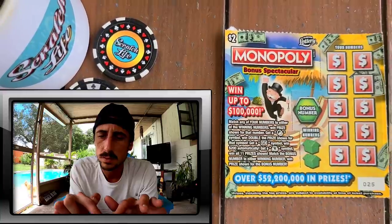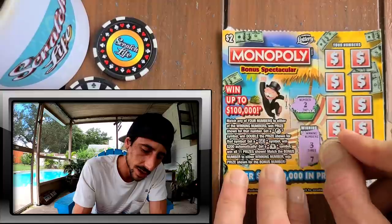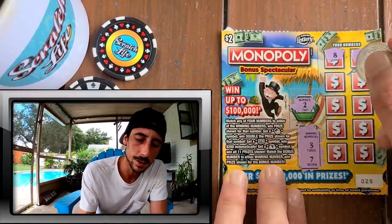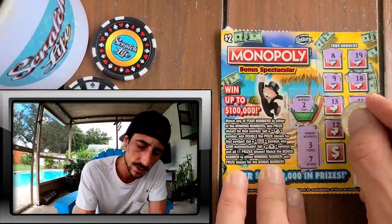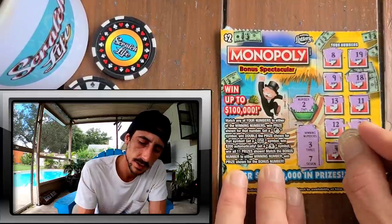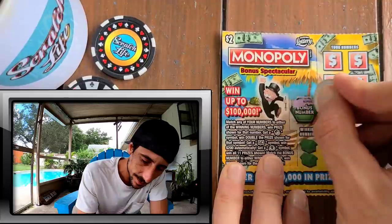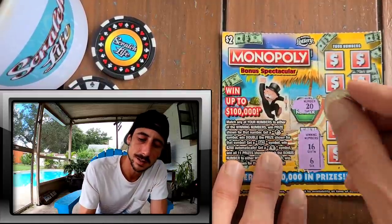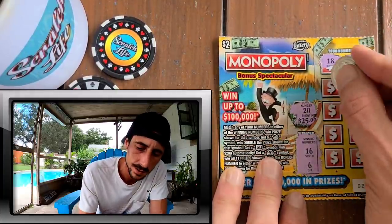Let me zoom in a little so you can see better. We got a two - come on bonus, let's bonus it again! Three, close. One off. Ticket 26 - come on, I want a nice little something. Flat 20, let's see if we got it. 16 and a six - oh, that's the bonus! 25 bucks! That was solid.